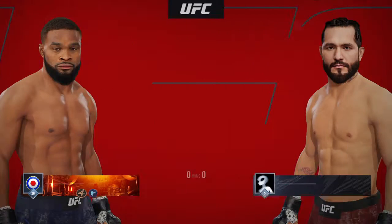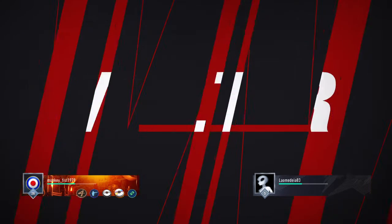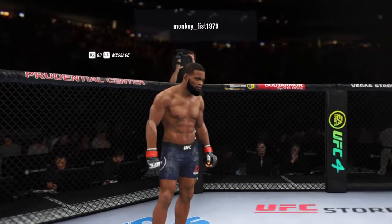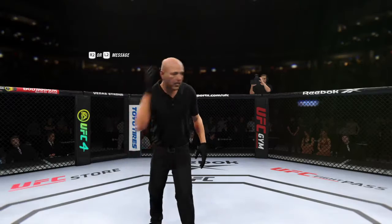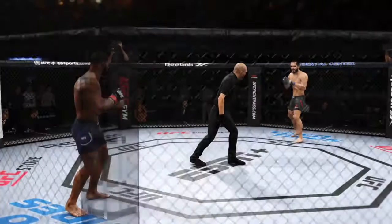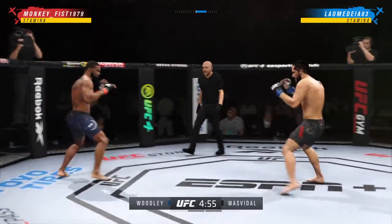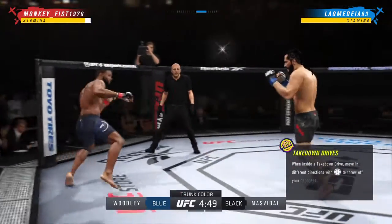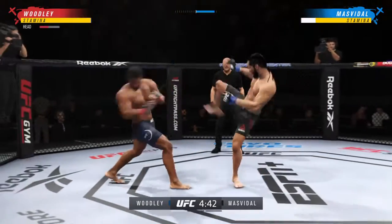All right, coming up next, it's a welterweight showdown between Tyron Woodley and Jorge Game-Bred Masvidal. All right, so here we go with the start of round one. There seems to be a striking advantage on one side, but maybe not. This is a big-time fight. It feels like a big moment for both of these guys' careers. Who is going to be able to implement their game plan the best in this matchup between these two big-time athletes?